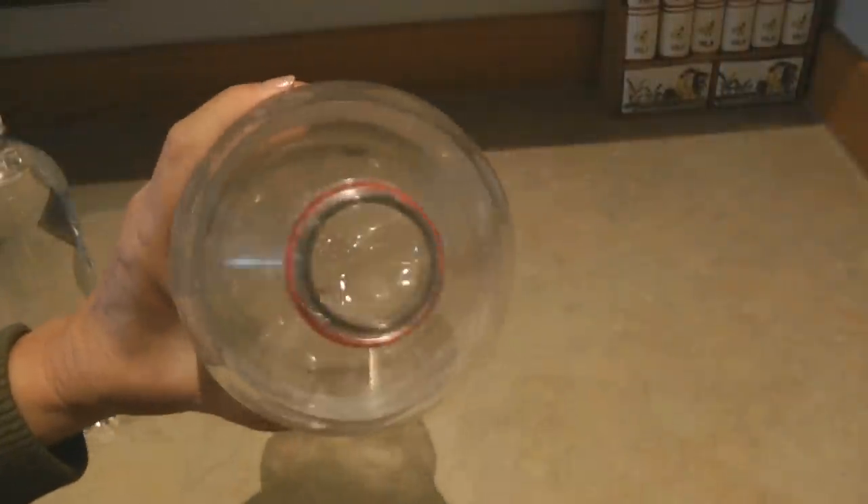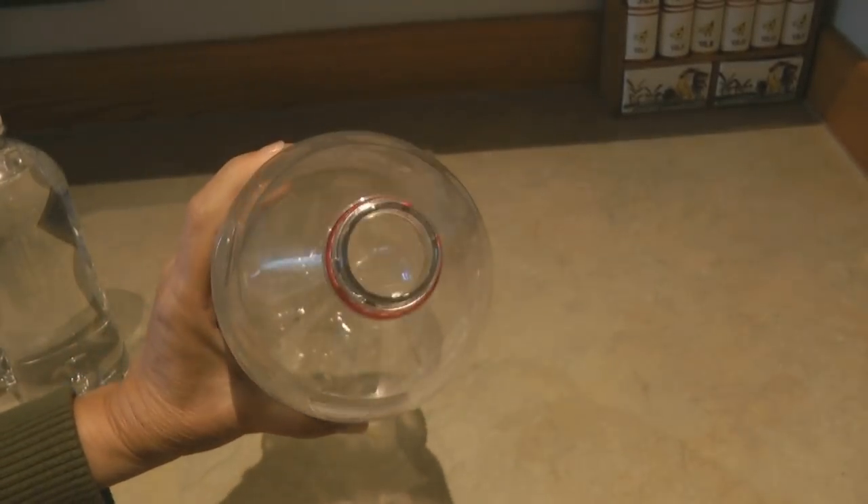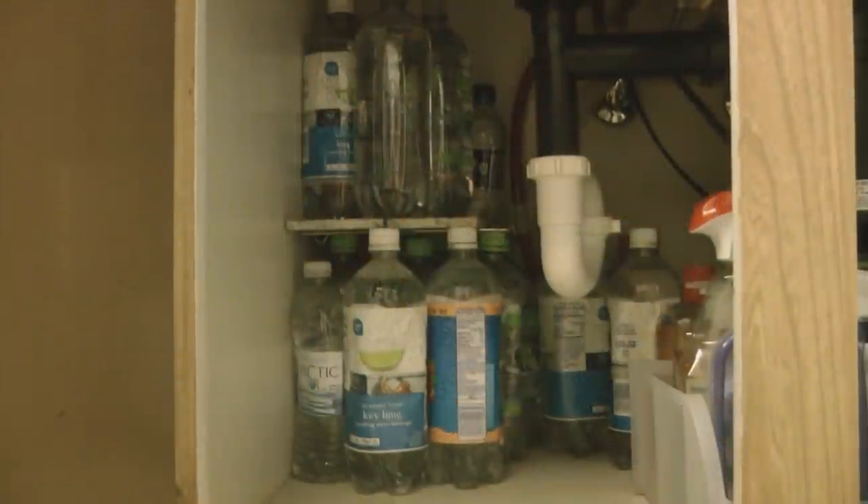Never store water in recycled milk jug-type containers — they're not sturdy, they're not designed to last, and it's nearly impossible to get all of the milk solids out of them anyway, which will contaminate your water. When reusing containers that held food with strong odors, know that it's nearly impossible to get those odors out. You don't want to find in an emergency that your water smells like root beer when you try to cook. You can still use those strong-odor containers for hygiene and sanitation water — store them under the sink.